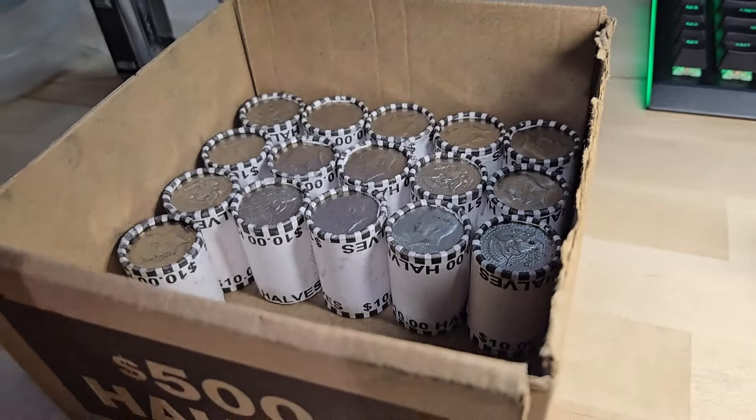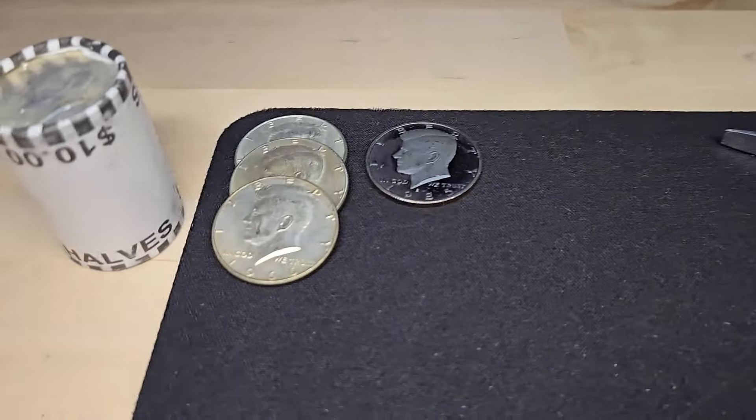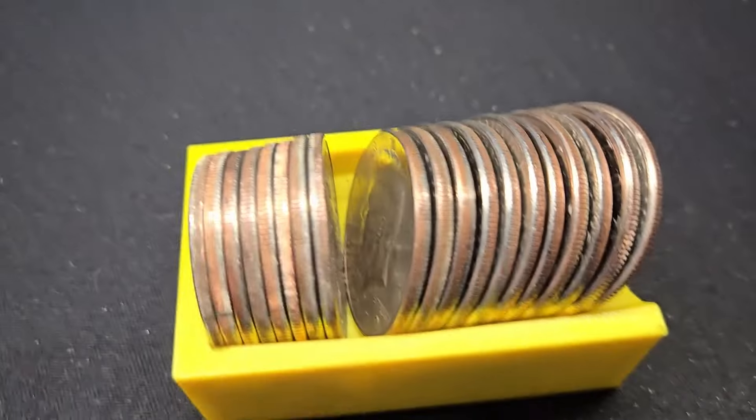We have 5, 10, 15, 16 rolls left in the box — 17 rolls with the silver ender. This is a great box, let's keep on digging.